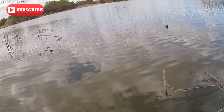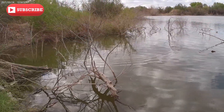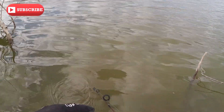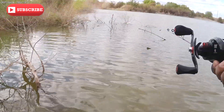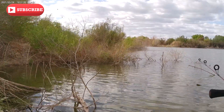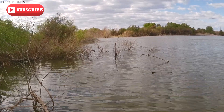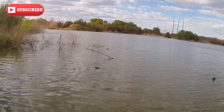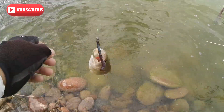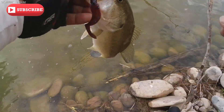There you go, right there — got a good cast right there. We got a hit, we got him! He was right there as soon as it dropped. There you go people, we knew they were there. Nice bass right there, beautiful, right on the corner.